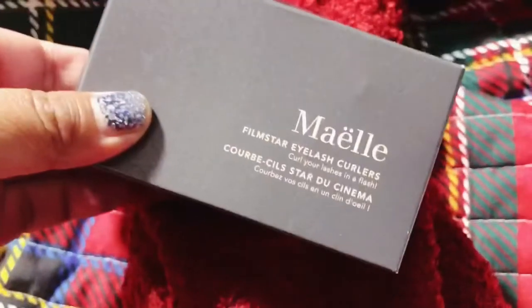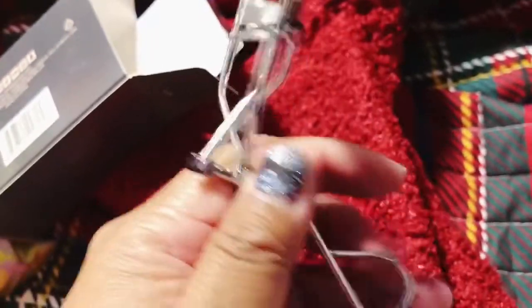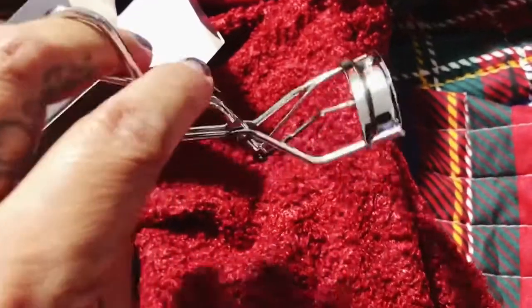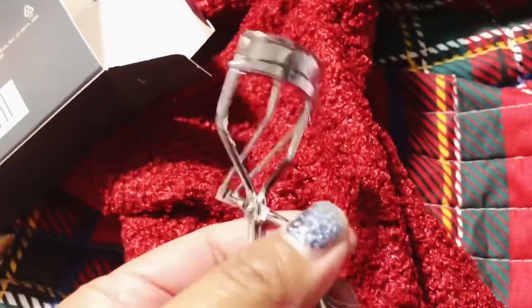So this is one of my choices. This is the Mèle — Filmstar eyelash curlers. I have an eyelash curler — it's a Shiseido — but I always keep that in my work bag. So I got this so I could use it in my work bag and keep the other one here at home, or vice versa. You're going to have to excuse my nails — I've been so busy with the holidays and everything and just haven't had time for myself. But this is nice.